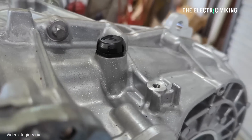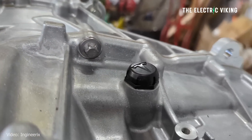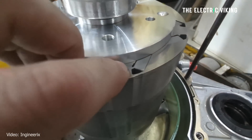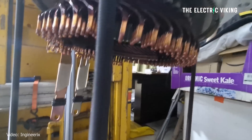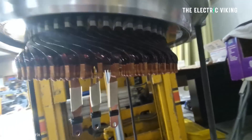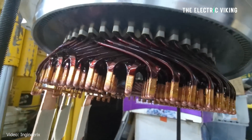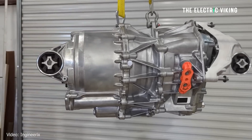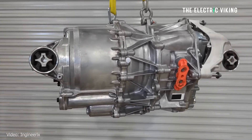A smart update is that the breather has been moved to the top of the casing, so if water ever reaches the drive unit it can't get inside the gearbox unless it goes over the breather. After opening up the casing, there are a lot of similarities with the previous model — the same basic resolver design and the same basic rotor design. But Inside EVs says something new is inside: a hairpin-style stator, which is more efficient and much easier to manufacture. The housing itself is more elegant with fewer ribs and less material overall, reducing weight and lowering production costs.